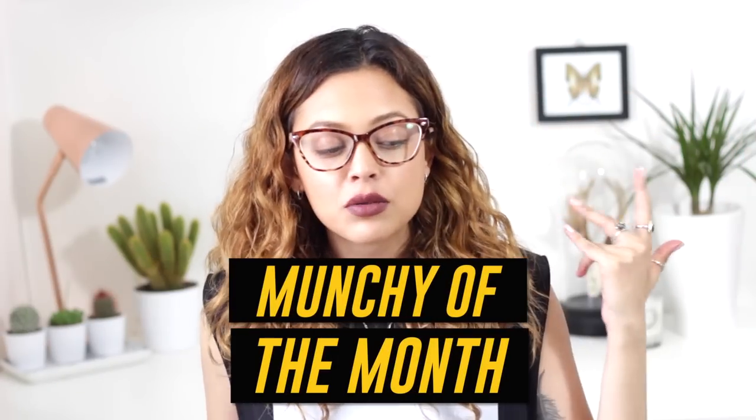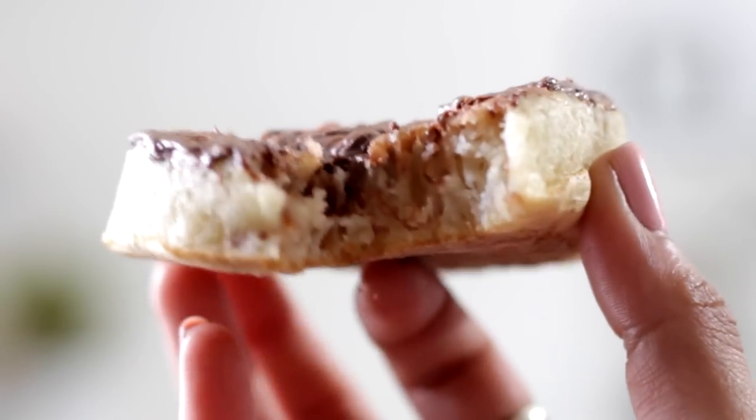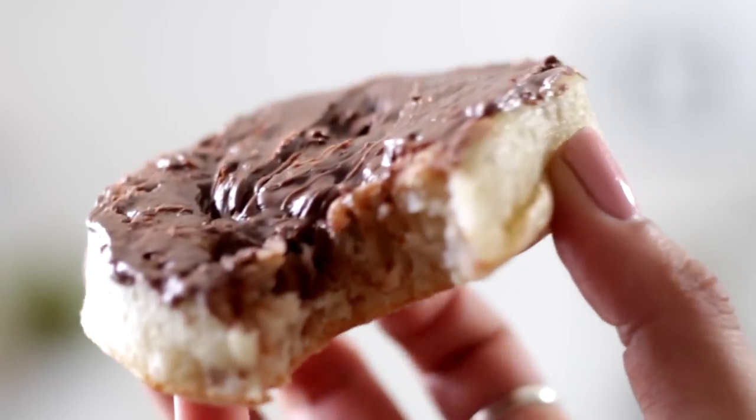Okay, so moving on to Munchie of the Month. It might seem like every Munchie is related to Nutella — I'm sorry, but that's just my life. Nutella is my life. And this month's Munchie are crumpets. I can't get enough of crumpets, especially when they're just warm and you put butter on them and then obviously some Nutella. When you spread it on when it's warm and take a bite, all the chocolatey, hazelnutty goodness just seeps down through the holes. And when you smile, you just get brown Nutella all over. It's a good time. I love it.